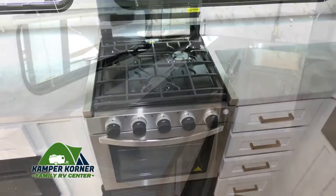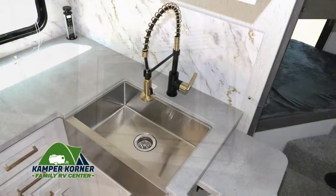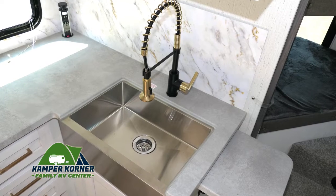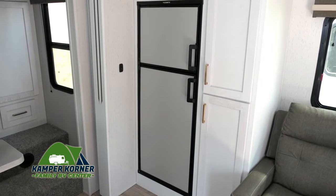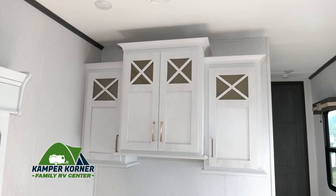The kitchen has a lot of counter space, and here's a three burner stove and oven, a microwave, and a stainless steel sink with a spring coil pull-down faucet handle. This large fridge will hold plenty of food and drinks for your next adventure, and there's lots of attractive storage options all around.